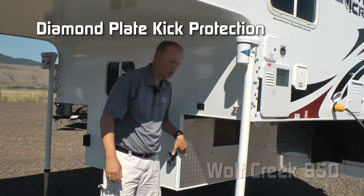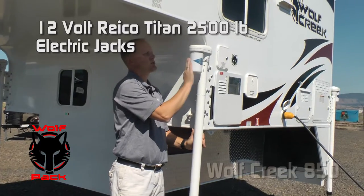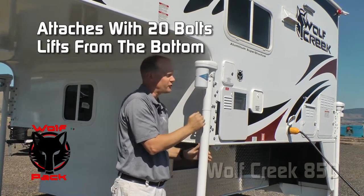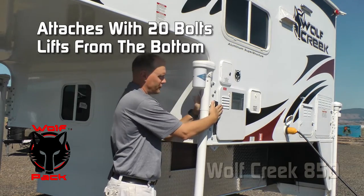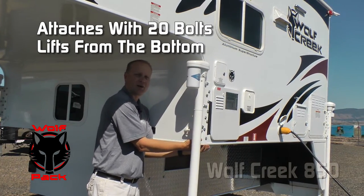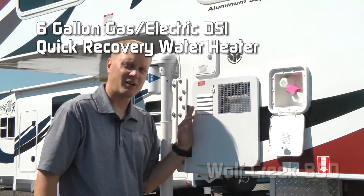Diamond plate knee wall armor, and part of the Wolf Pack: Ryko Titan 2,500-pound electric jacks with 20 bolts attaching not only to the sidewall but the bulkhead with a bracket that wraps underneath for extra lift power. Six-gallon gas-electric DSI quick recovery water heater, and also exterior shower.